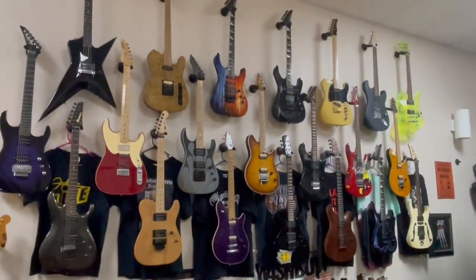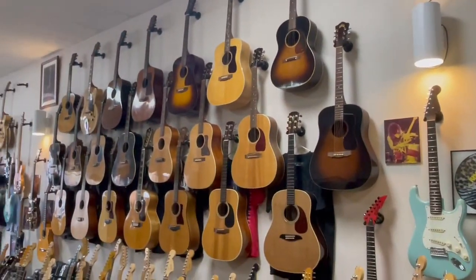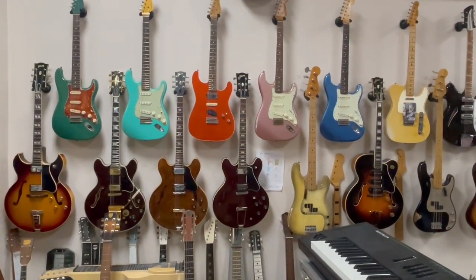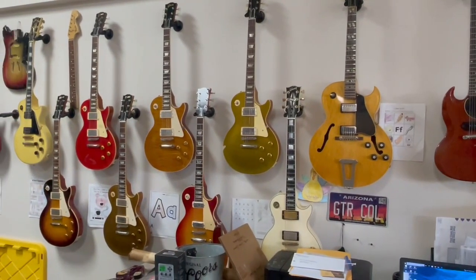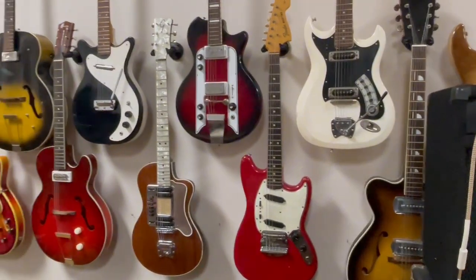Some signature models and some specialties — killer wall of acoustics. Some vintage Fenders. Vintage Les Pauls and Gibsons, and a back wall of some more vintage — check it.